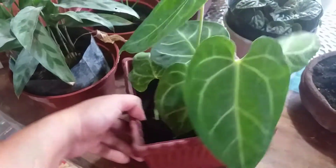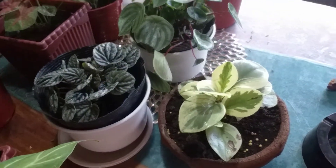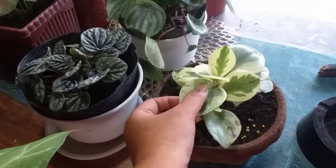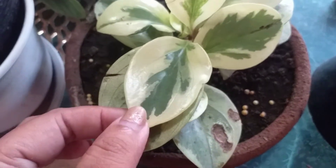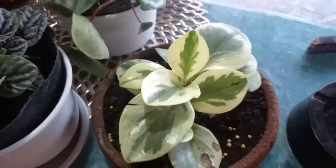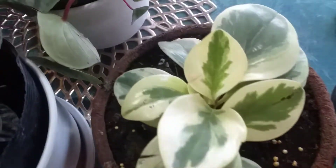Now let's go to the Pepperomias I bought. I saw this first one in one of the stalls and asked if it was a Pepperomia, but the seller didn't know what I was talking about. I think it is a Pepperomia, but if not, please let me know in the comments — what beautiful plant is this?